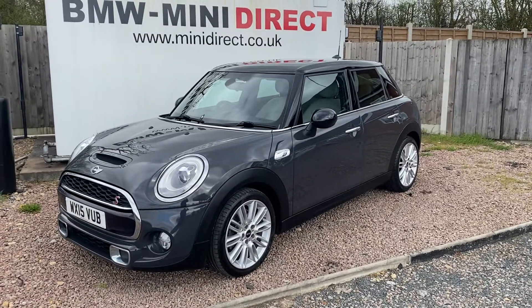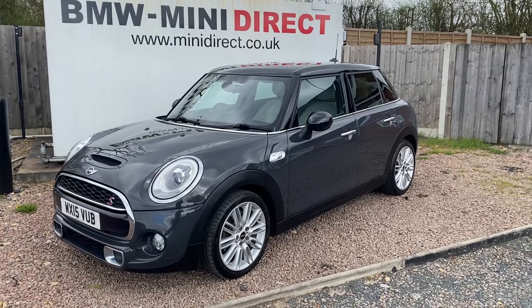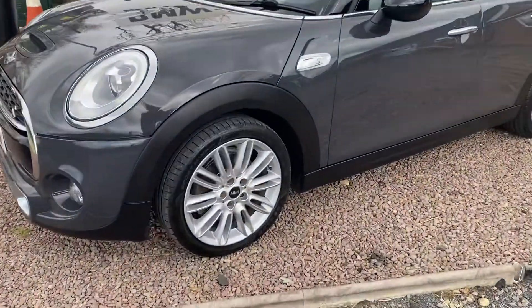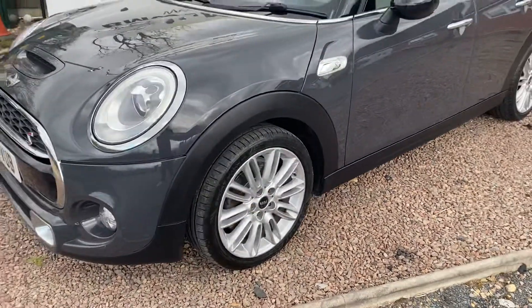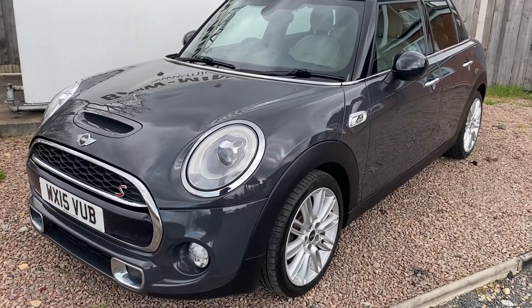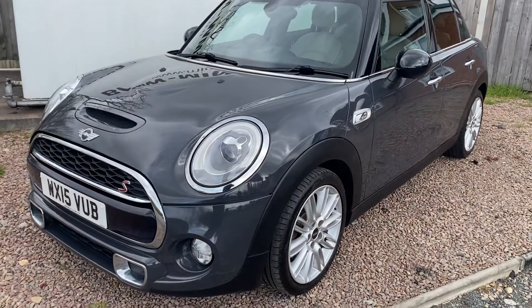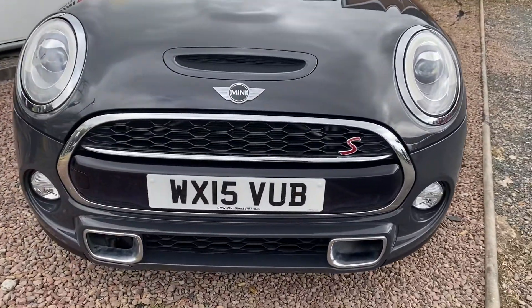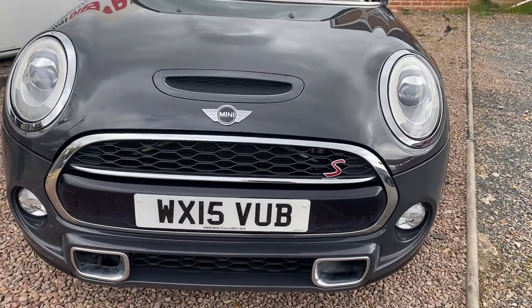Finished in the very pretty thunder grey metallic with the gloss black groove and the gloss black door mirrors. 17 inch tentacle spoke alloys which are in lovely condition. It's got the chrome exterior pack around the headlights, the grills, the front fog light spots, air ducts and door handles. In an S it's got the more aggressive styling and the honeycomb grille and bonnet vents.